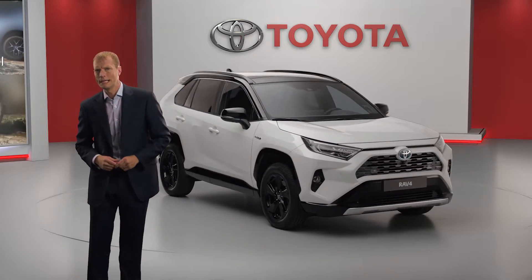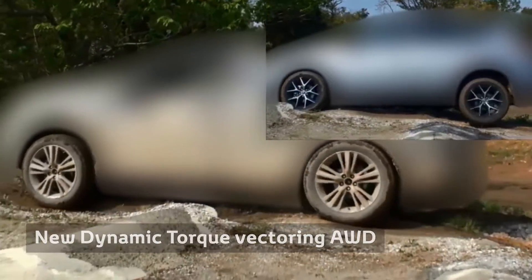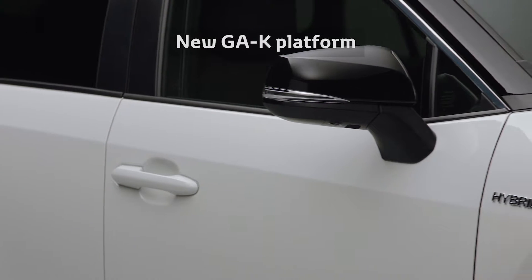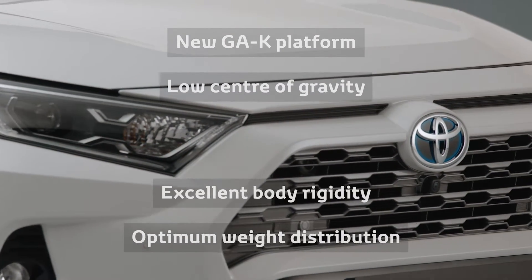We have also completely re-engineered the electric all-wheel drive system, significantly increasing its ability to deal with rough and slippery surfaces, with torque levels similar to a conventional all-wheel drive system. The TNGA platform gives the RAV4 a low center of gravity, excellent body rigidity and optimum weight distribution, giving it great handling performance.